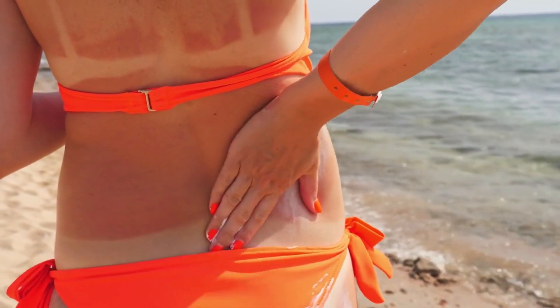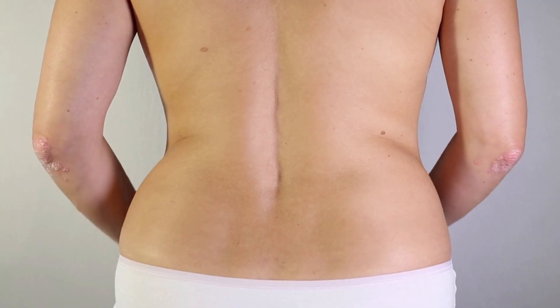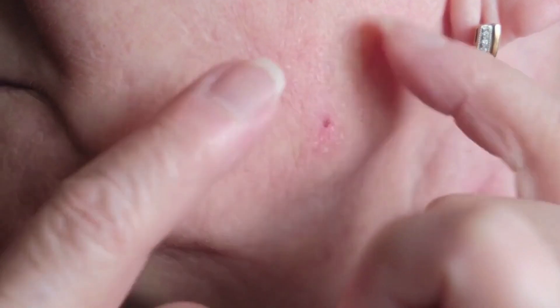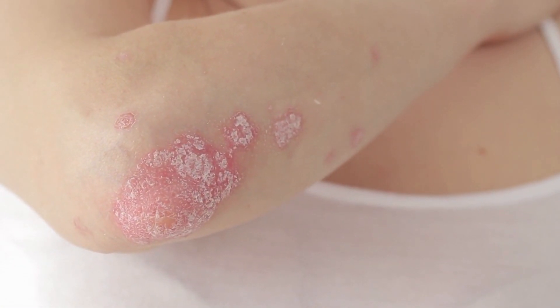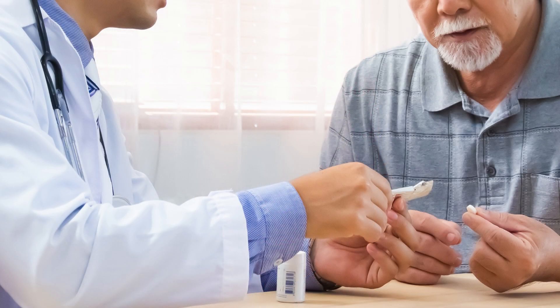Number seven: sun sensitivity caused by autoimmune diseases can be a significant sign of immune system problems. Autoimmune conditions such as dermatomyositis and scleroderma can also cause skin sensitivity when exposed to sunlight. It's essential to protect your skin from harmful UV rays by wearing appropriate clothing and sunscreen. Lupus, for instance, often exhibits rashes and photosensitivity, and some people with lupus may develop a butterfly-shaped rash on their face.